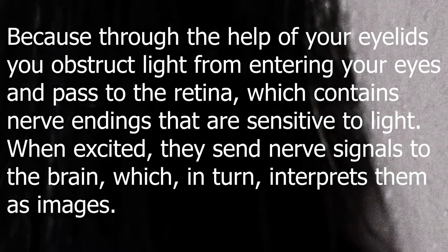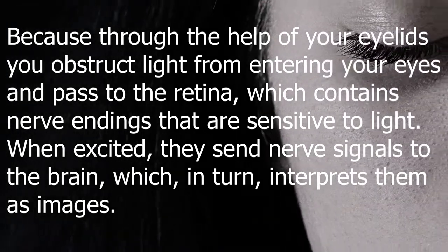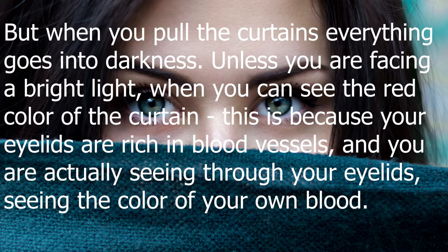When excited, they send nerve signals to the brain, which in turn interprets them as images. But when you pull the curtains, everything goes into darkness.